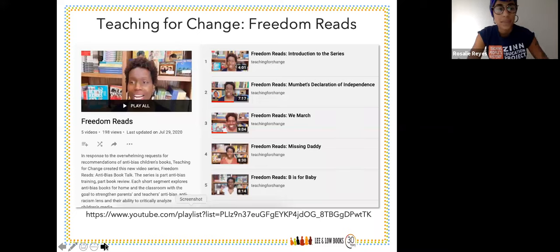Someone in the chat wanted to hear the anti-bias goals again, so I can share those now. Those are connected to identity, diversity, recognizing unfairness, and justice. Each child will demonstrate self-awareness, confidence, family pride, and positive social identities. Each child will express comfort and joy with human diversity, have accurate language for human differences, and deep caring human connection. Each child will increasingly recognize unfairness, have language to describe unfairness, and understand that unfairness hurts. And each child will demonstrate empowerment and the skills to act with others or alone against prejudice and discriminatory actions. You can find more at the link shared here, which will be in any follow-up materials.